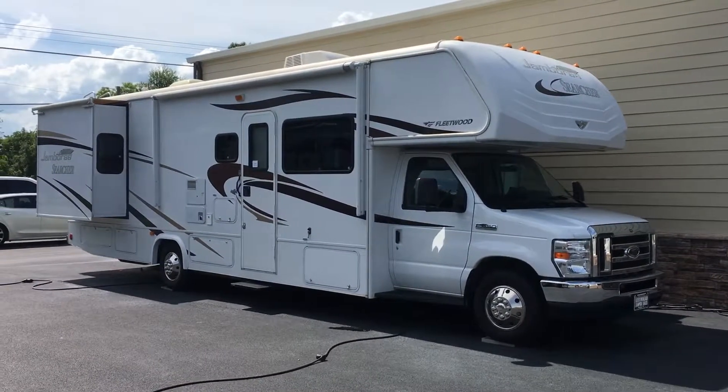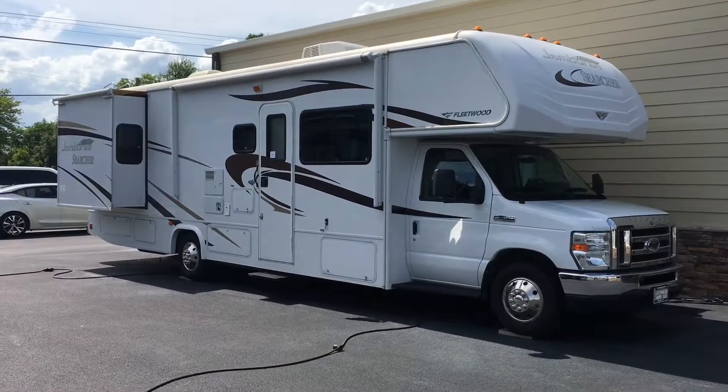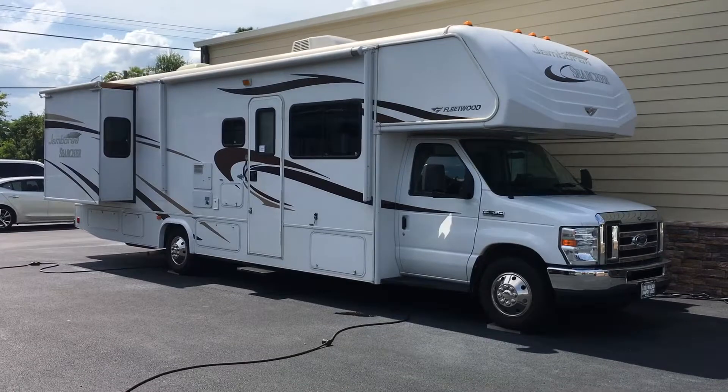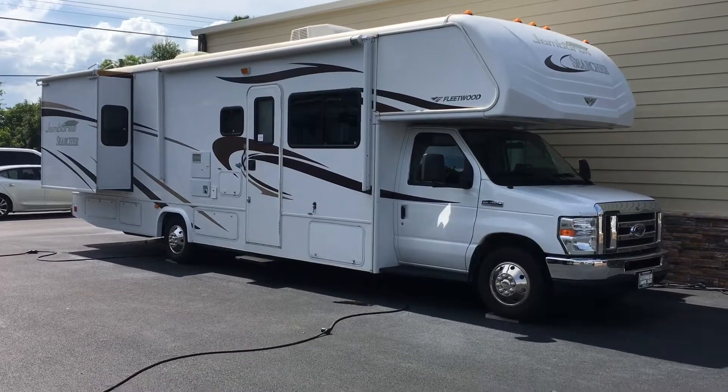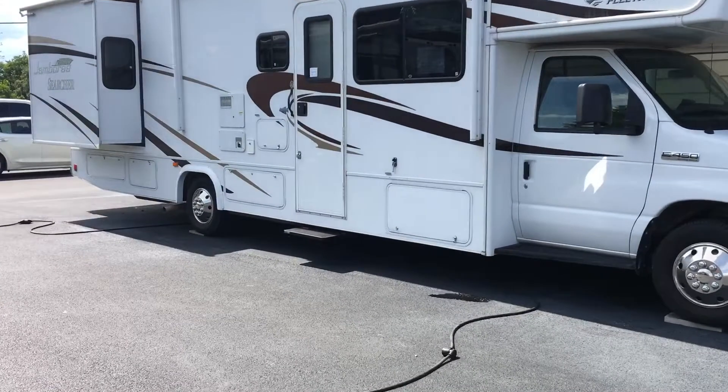I'm Collin Fitzgerald here with Arrowhead Camper Sales in Mayfield, Kentucky. I'm going to be showing you this 2013 31M Fleetwood Jamboree Searcher. It's a Class C motorhome by Fleetwood with two slides — a very popular floor plan. We're going to look at some features of that floor plan in this unit.